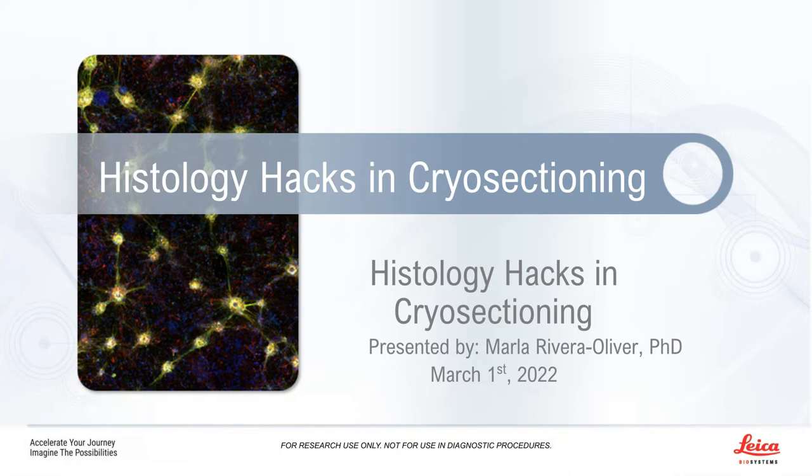I'd like to now welcome our speaker, Marla Rivera-Oliver, Sales Specialist, Histology Consumables, Leica Biosystems. Marla, you may now begin your presentation.